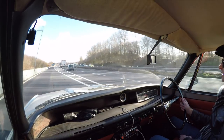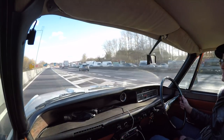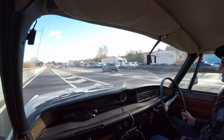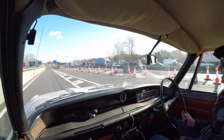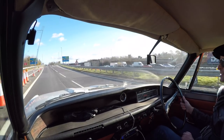That would absolutely suck to be stuck in that. Well, that's a happy note to sign off on — I think I got lucky by leaving when I did. Join me again soon for more exciting Rover action. Take care, goodbye.